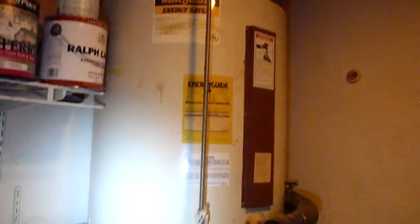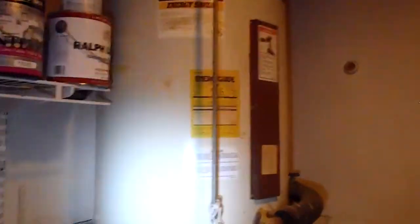The washer and dryer are functional but should be repaired or replaced. Water heater is also functional but is a possible replacement. Garage drywall section noted.